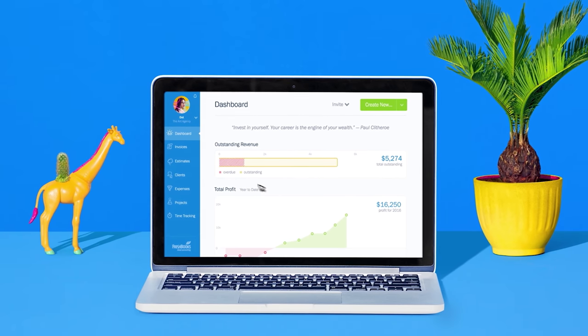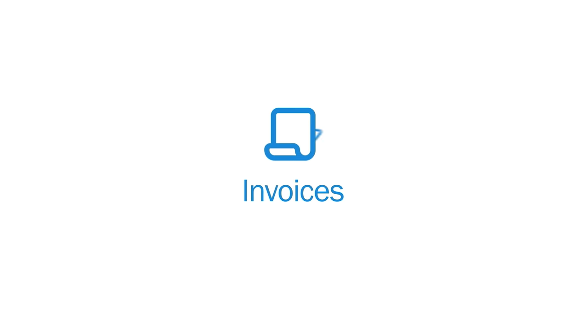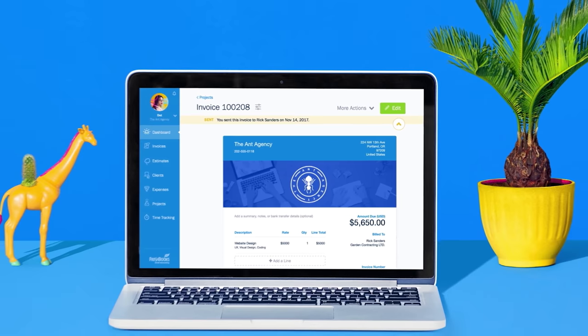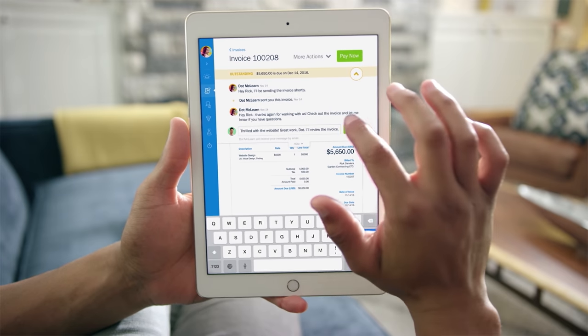Before the next one, I want to thank the sponsor — FreshBooks. FreshBooks is a cloud accounting service where you can send invoices, track all your expenses by linking it to your bank account, and save real time doing your taxes and invoicing. When I was a freelance designer, keeping track of expenses and making sure clients paid on time was the bane of my life. FreshBooks has all the tools you need. Try it free for 30 days — no credit card required — via the link below.